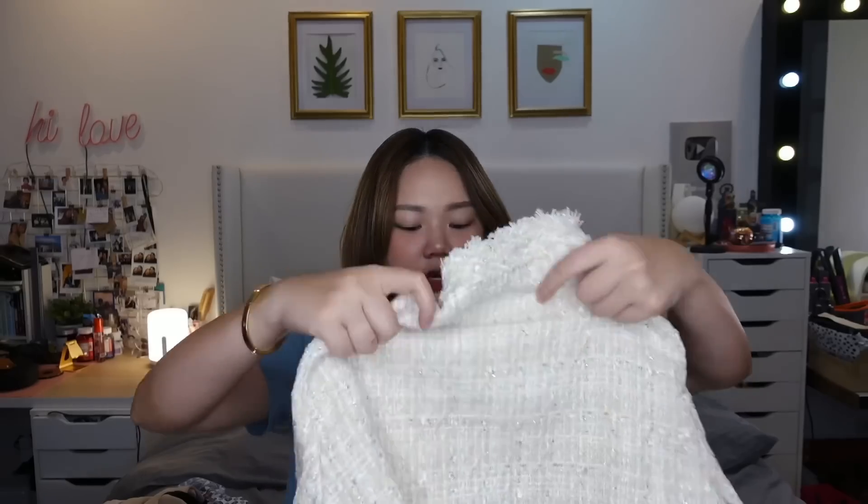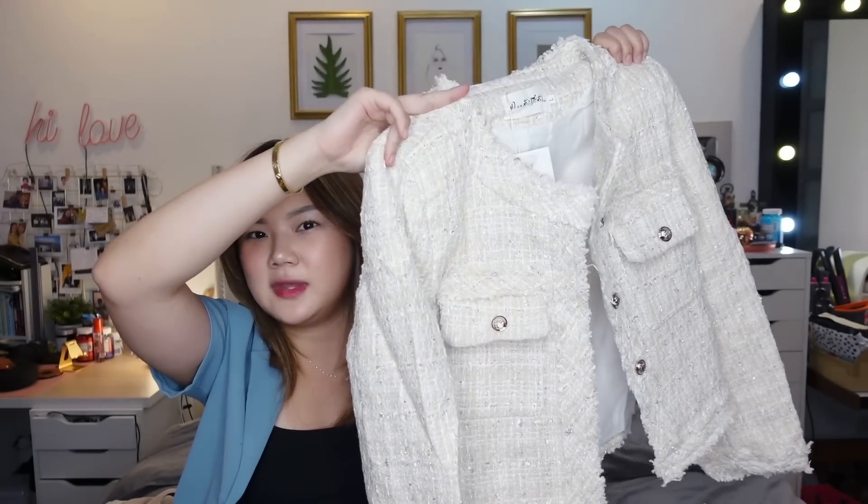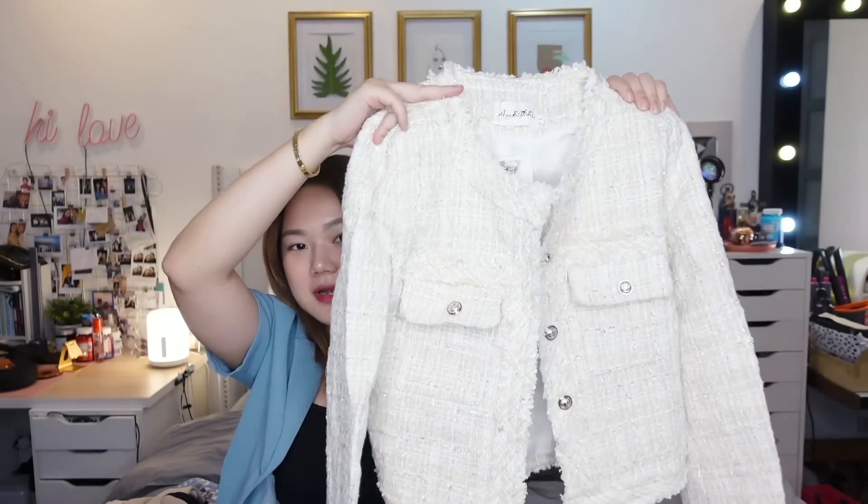I got so many tweed pieces — and as I explained in my vlog, this is really what I look for when I'm in Thailand, because it's so hard to find here and it's also really expensive. Like, if you were to buy it in Zara, it would be 5,000 plus per piece. I paid around 4,800 pesos for 7 tweed pieces. Grab it — they're really, really beautiful. You'd think they were Chanel or Dior. Sobrang ganda talaga. And they have sizes.